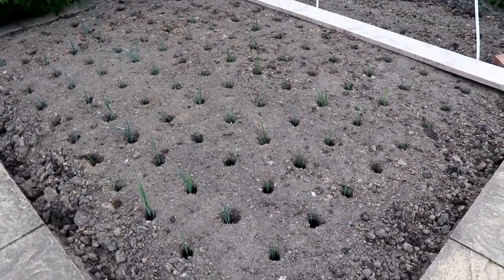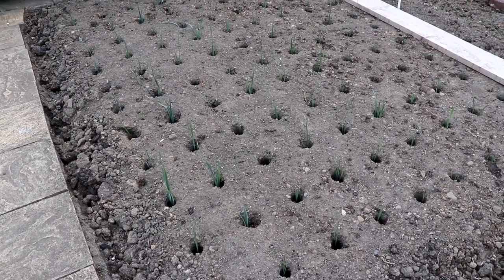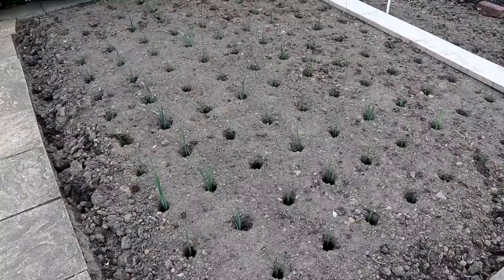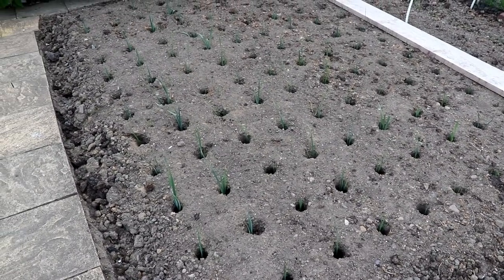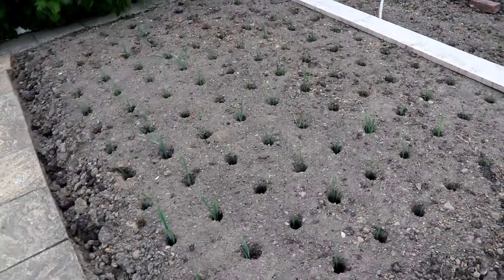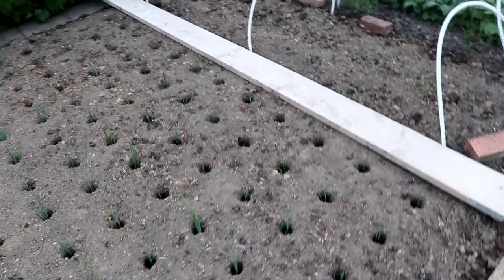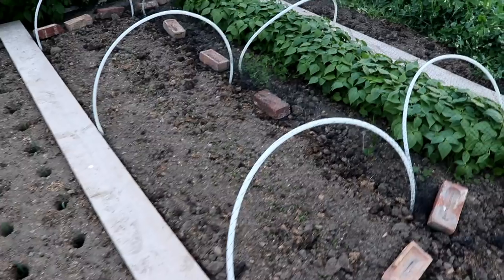The leeks are in as well. We didn't have as many germinate this year, but we had more than enough. I think we've got about 9 rows and there are about a dozen per row - so that's 108 leeks. It's more than enough. This season's leeks were fantastic as well - with the milder weather they stayed in the ground for much longer.